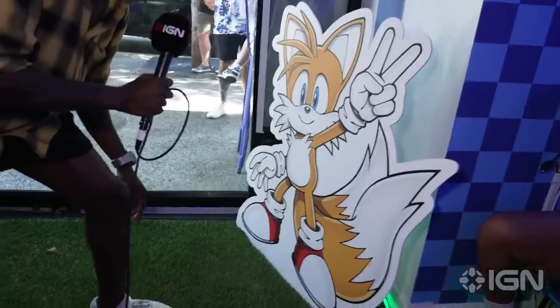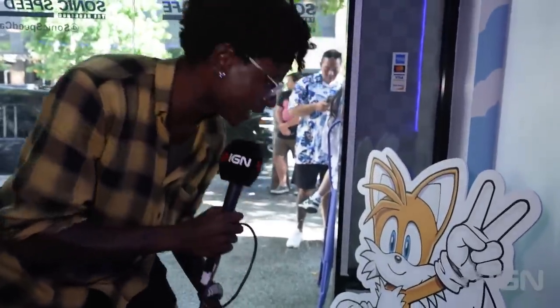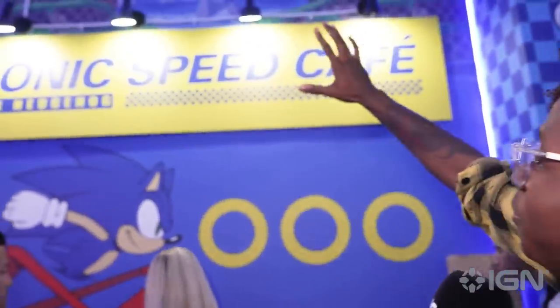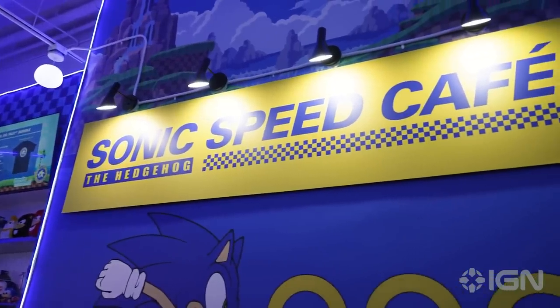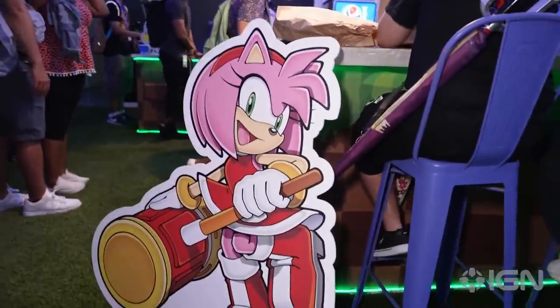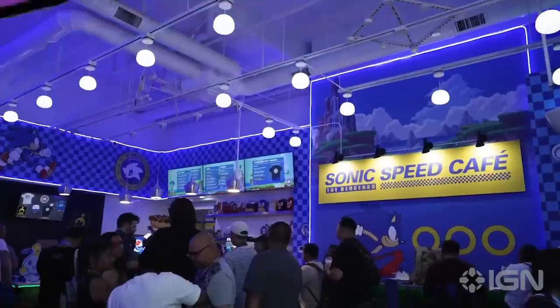Hey, what's up Tails? Sorry, I didn't even see you buddy — giving me the silent treatment right now. The place is extremely crowded. Right here we got even more signage, just beautiful signage, and of course Sonic right here. Now again, Sonic is actually here — we haven't seen him yet — but we have these cutouts. We got Amy right here, doing what she does best: looking cool, holding her hammer.